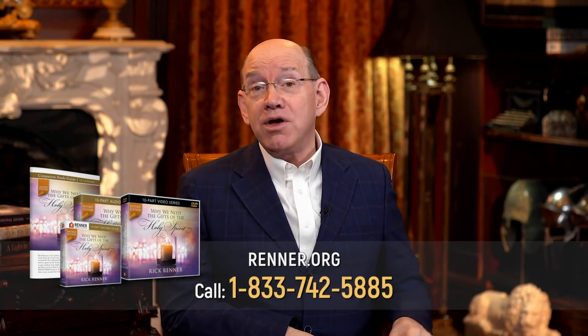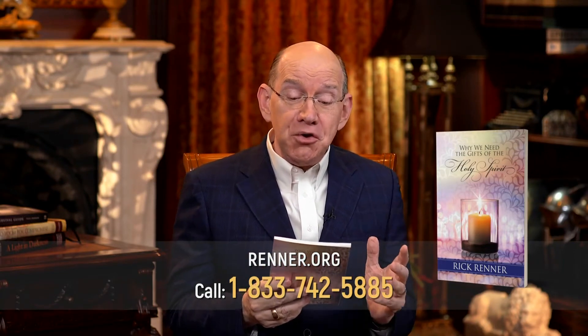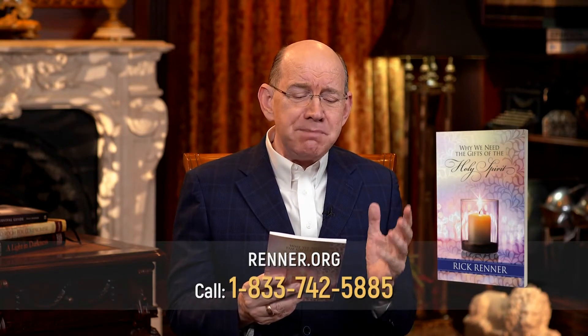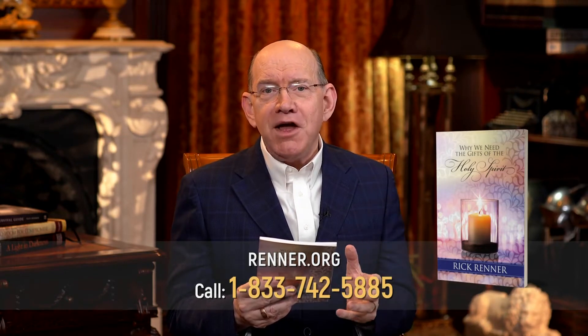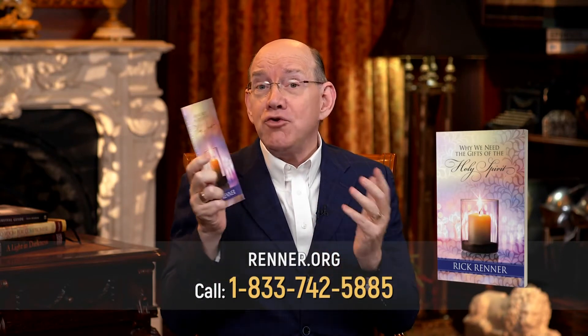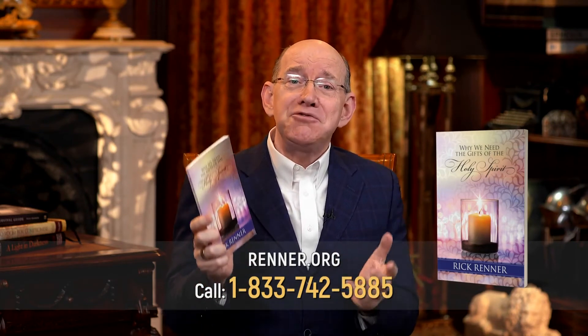We're also offering you right now my book by the same title, Why We Need the Gifts of the Holy Spirit. It is a short read, but it asks: are you hungry to know and experience more of the supernatural workings of the Holy Spirit in your life? God has yet unknown dimensions of His power and gifts that He has designed to operate in the midst of His people. My life changed when I was filled with the Holy Spirit and I was introduced to the power of God, and I want you to experience that same transformational power in your life.